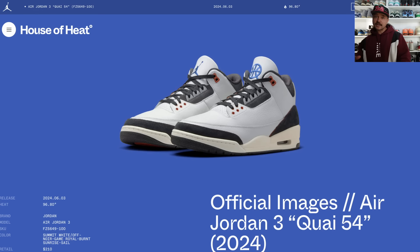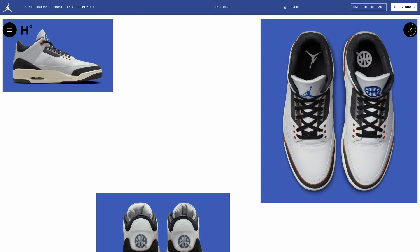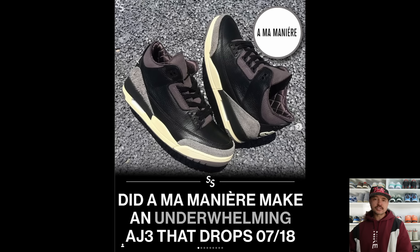We're staying in Paris for the Air Jordan 3 K54, which is also going down this summer. If you don't know, K54 is an outdoor streetball tournament in Paris — I've been lucky enough to go there before, and they always release a set of Jordans alongside the tournament. This year it's a Jordan 3, and these are looking pretty clean and cool. $210, releasing June 3rd.